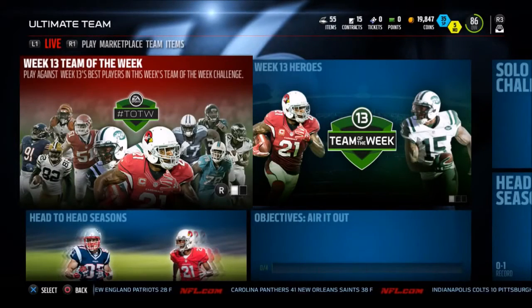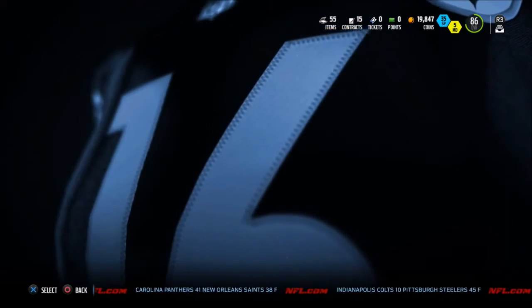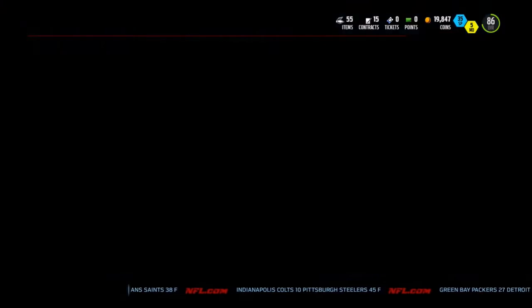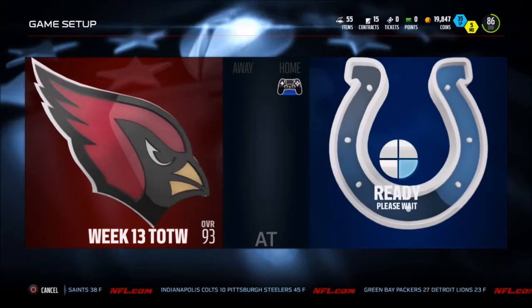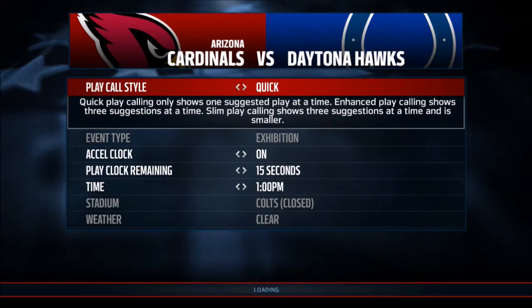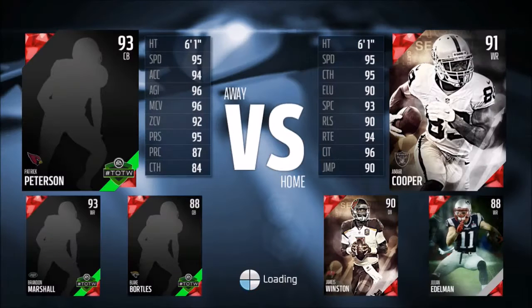Hello everybody and welcome back to Madden 16 Ultimate Team. I'm your host JCPlays. Today we're looking at the Week 13 Team of the Week Challenge, which has Blake Bortles, Brandon Marshall, Tyron Matthew, Cardinal Defense, and a lot of other key players. What you get? 3,000 coins and a Team of the Week Master Collectible that goes towards a Master Set, which then goes towards the Mutt Master Challenge. And if you beat them you get a 99 overall cover athlete Odell Beckham Jr. with I believe 102 spec catch, so it is definitely worth it.